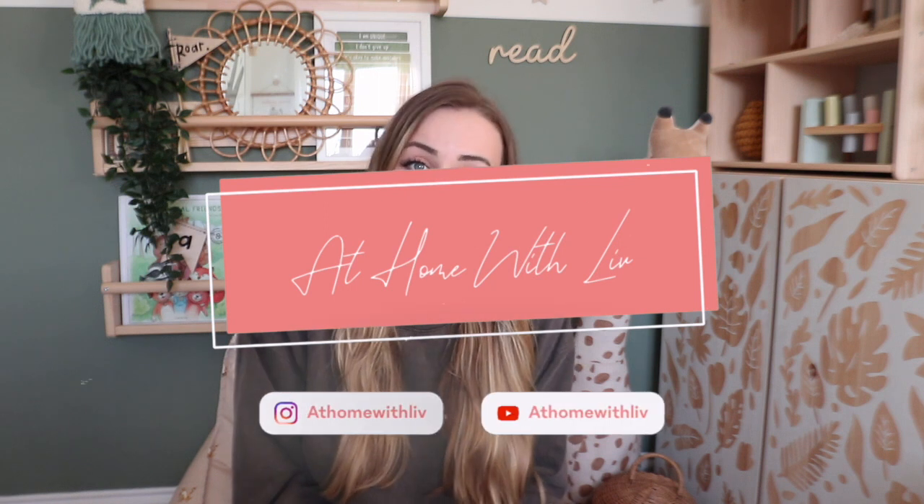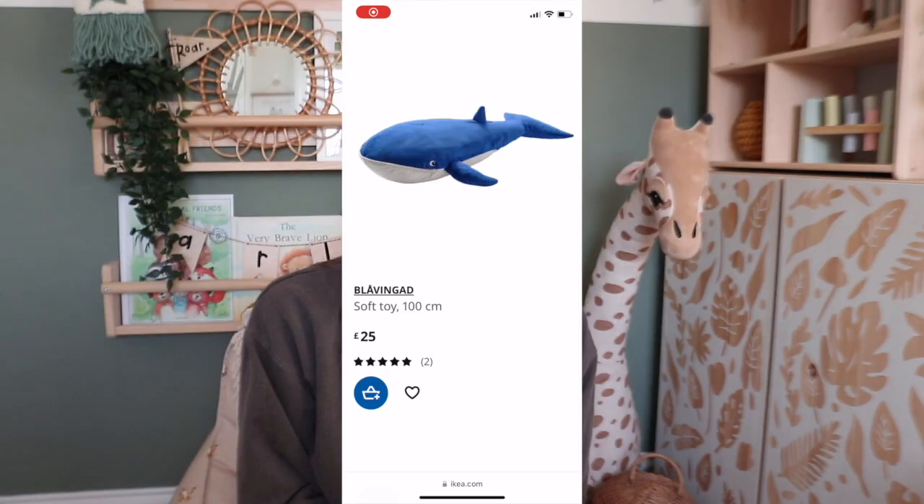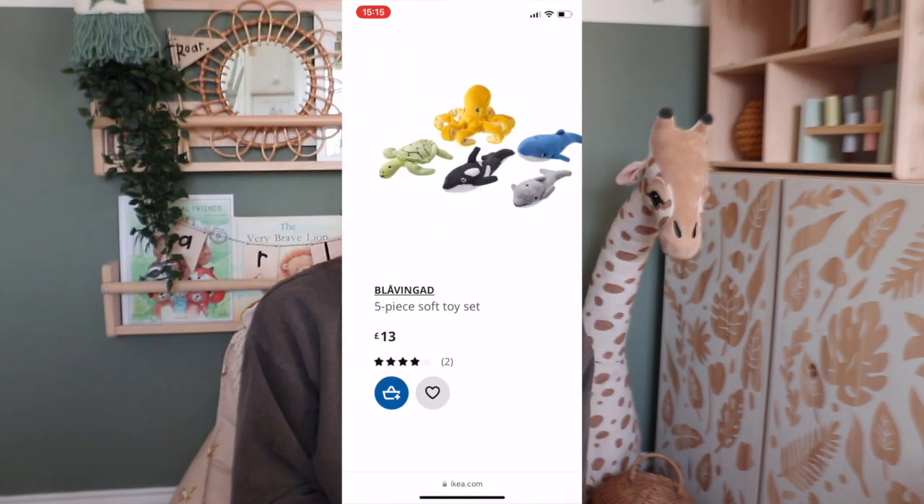Hello guys and welcome back to my channel, thank you so much for coming back to another video. I'm going to be taking you through all of the new IKEA kids bits and I'm so buzzing to show you all. I did take a trip down to IKEA and looked around in person to see what was new, and I've also had a look on the website. They basically got such a massive range of different things — from bedding, cushions, lighting, laundry baskets, even toys.